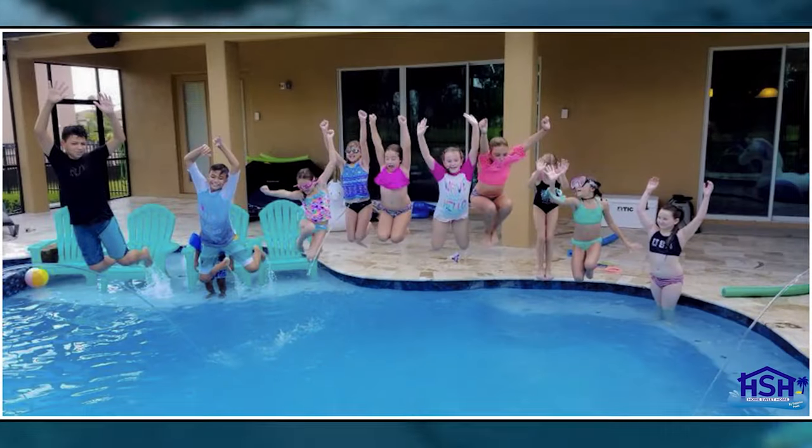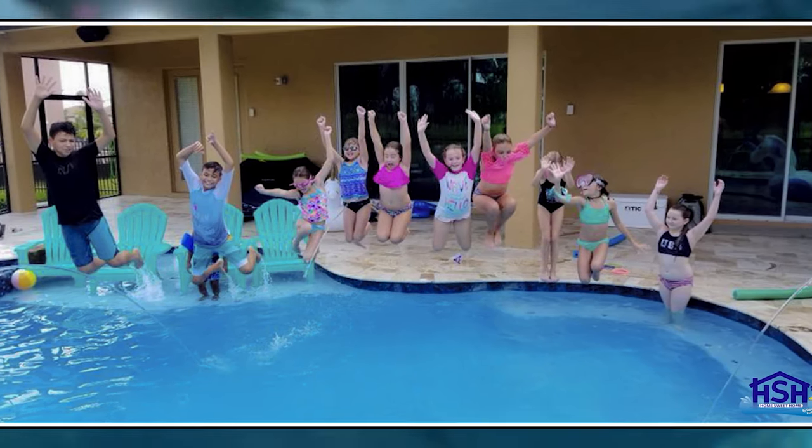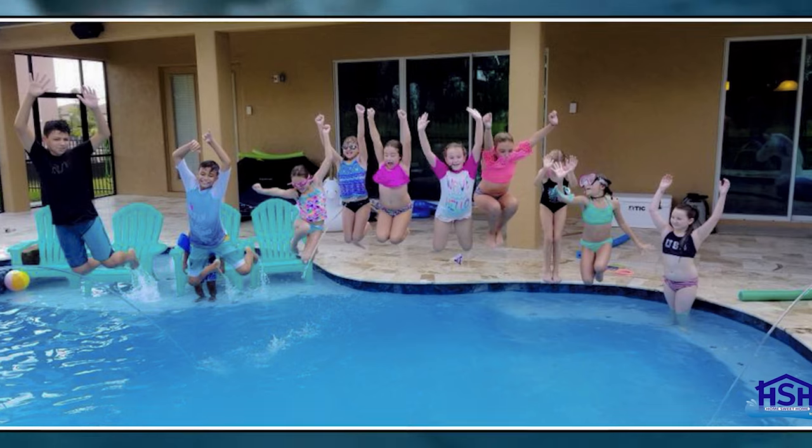Our kids absolutely love it. They jump off the tanning ledge, they jump off the waterfall, they try to jump off the rocks — we try to keep them from doing that. They are perfect swimmers and don't need to be supervised at all. We felt comfortable having a pool they were going to be able to enjoy all summer long.